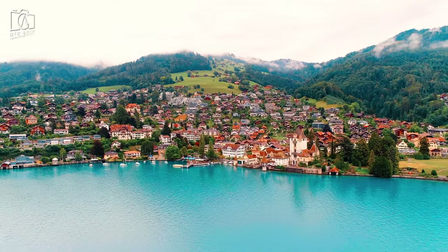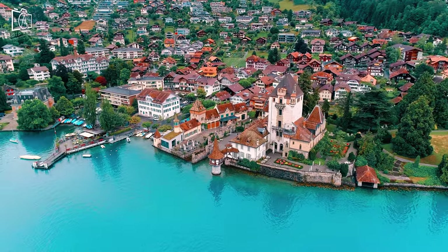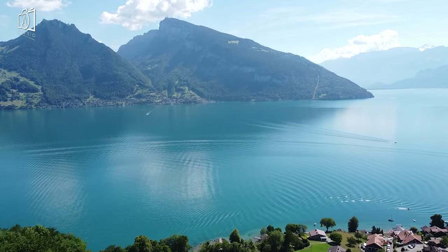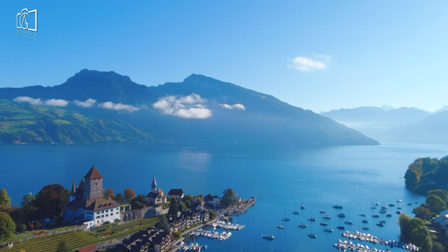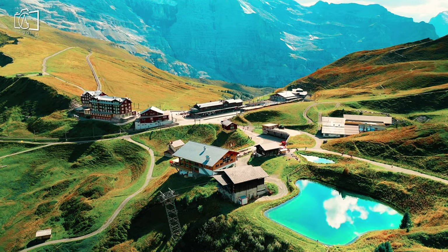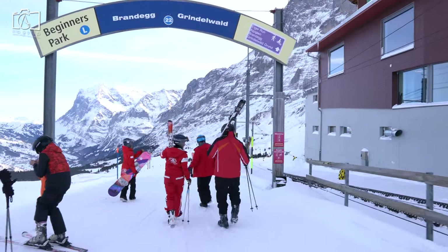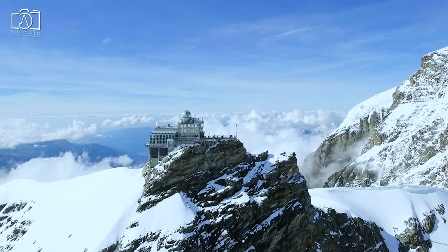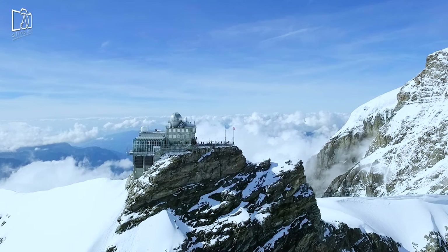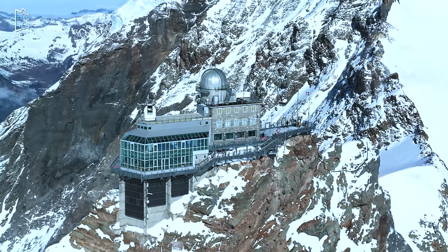Oberhofen is a popular touristic village on the shores of Lake Thun with its picturesque Oberhofen Castle. Nestled between hills and vineyards and dominated by a magnificent castle, Spiez on Lake Thun is an inviting destination. Kleine Scheidegg is one of the most famous mountain passes in the Swiss Alps, both for its impressive views and ski resorts. Jungfraujoch is the highest accessible point in Europe at a staggering 3,454 meters, thanks to its centennial railway inaugurated in 1912.